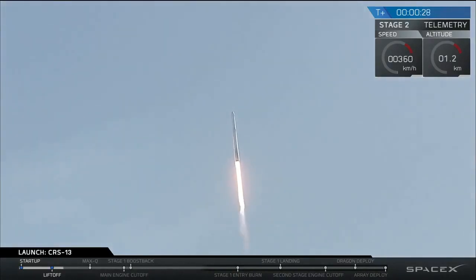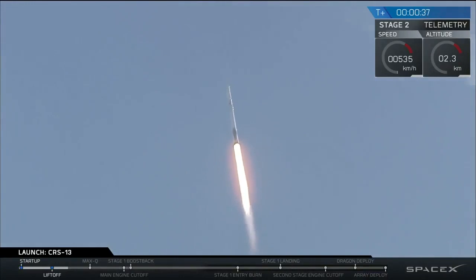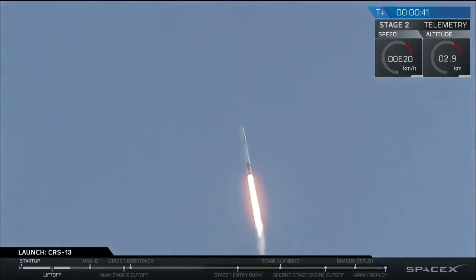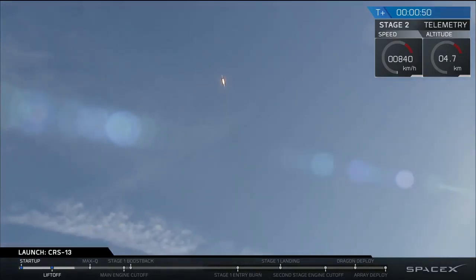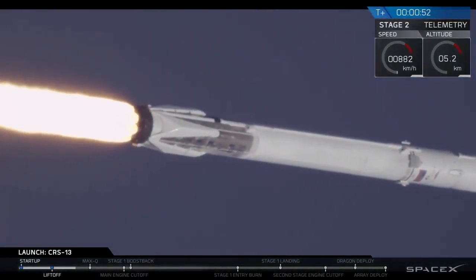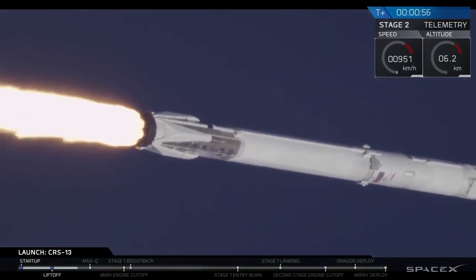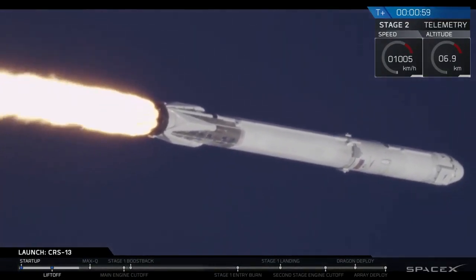It's going up all the time. What a tree of power. You saw it on the screen and heard the callouts. We had successful liftoff of the Falcon 9 on time.